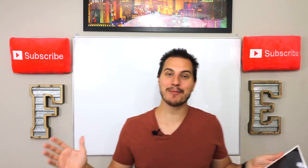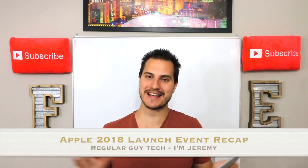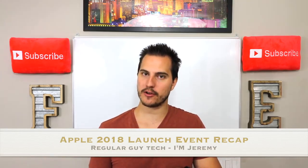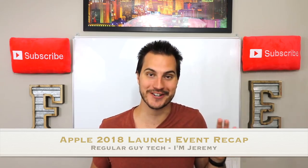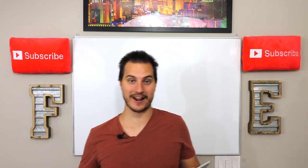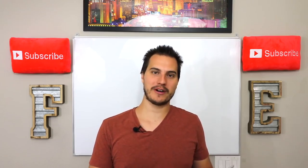Holy smokers, ladies and gentlemen, the Apple 2018 launch event just ended. It was a pretty interesting event. Three new iPhones were launched. We're going to look at all three of those models and the price points. One of them came in at near $1,500 on the high end — a price point that's never been touched on an iPhone or any phone for that matter. So huge price points on some of these.